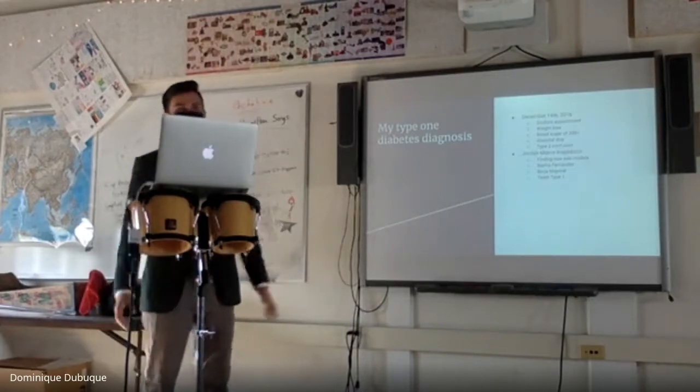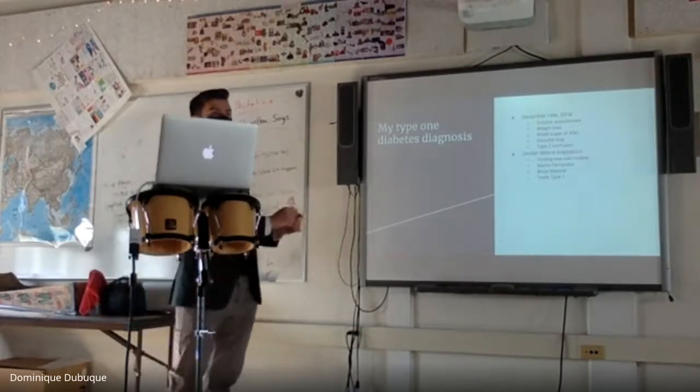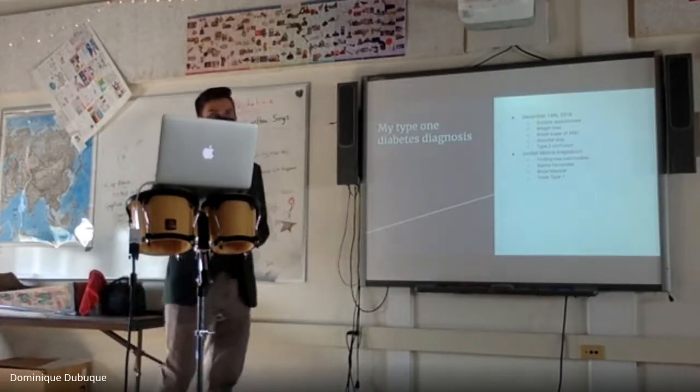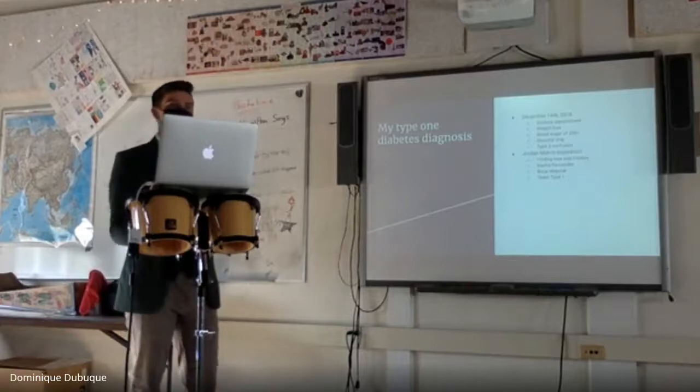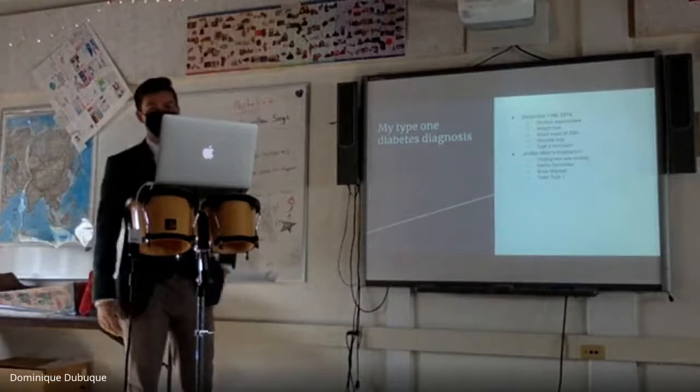As I left the hospital, they gave me a pamphlet on type 2 diabetes, which is a very different disease. Looking back, I was disappointed they weren't better prepared for a type 1 diabetic diagnosis.